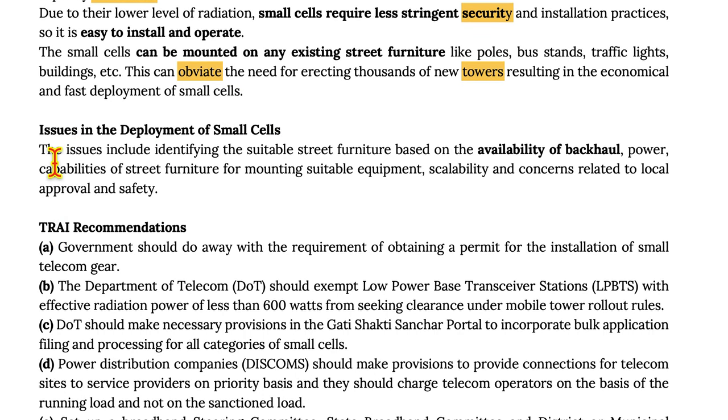Issues in the deployment of small cells include identifying suitable street furniture based on availability of backhaul, power capacities, street furniture for mounting suitable equipment, scalability, and concerns related to local approval and safety.